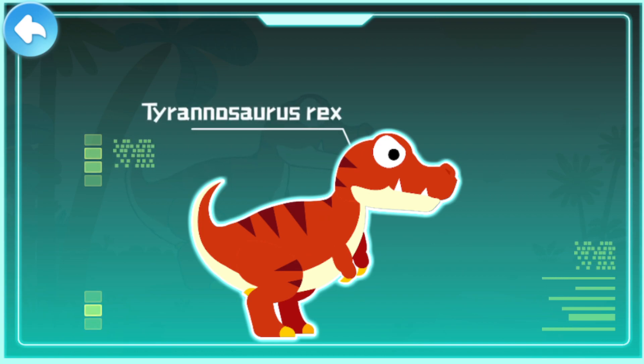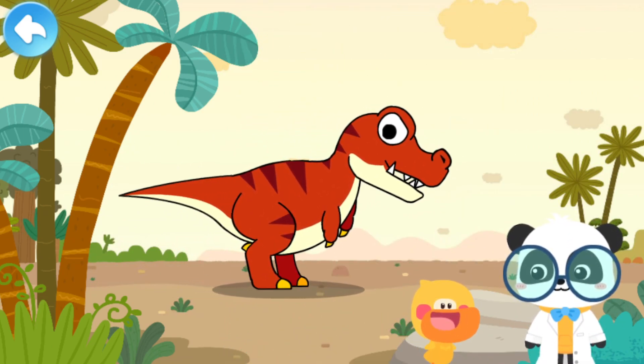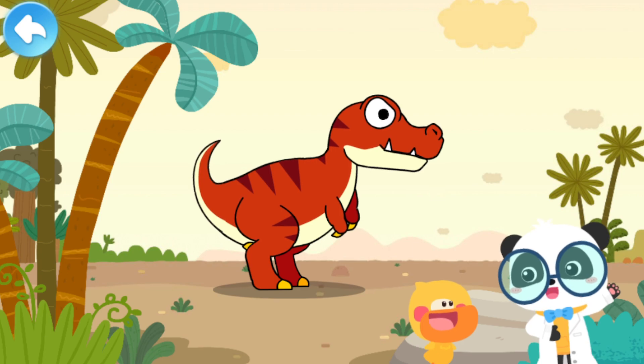Tyrannosaurus Rex existed more than 60 million years ago during the Cretaceous Period. It is the overlord of the dinosaurs. Do you know Tyrannosaurus Rex has a special body structure?